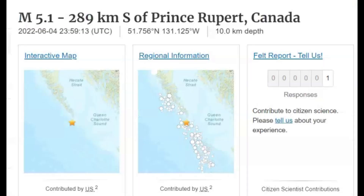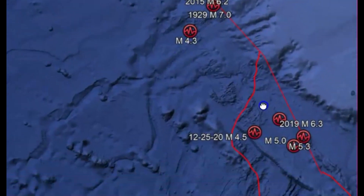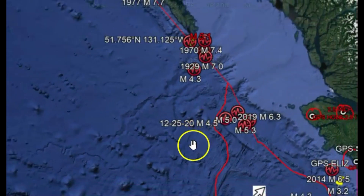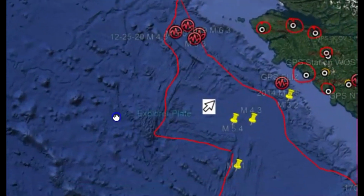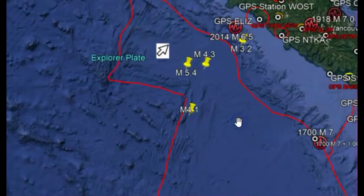I would be more concerned about this earthquake along the plate there. This goes all the way down to the Explorer plate — this is part of the Juan de Fuca fault zone. I would be more concerned that it could continue to rupture going south and could affect the Cascadia fault zone.